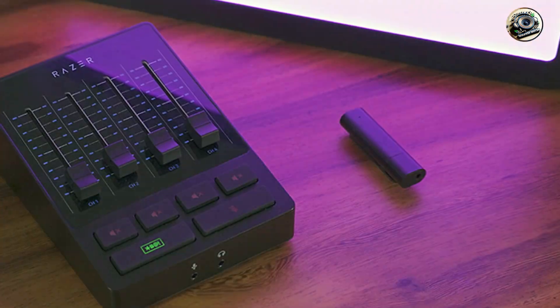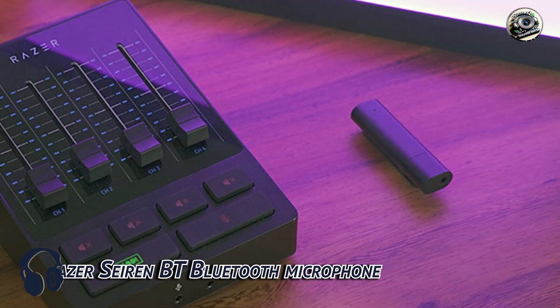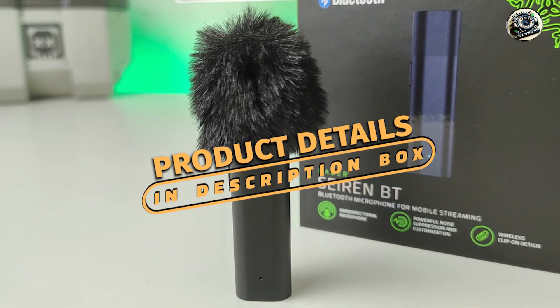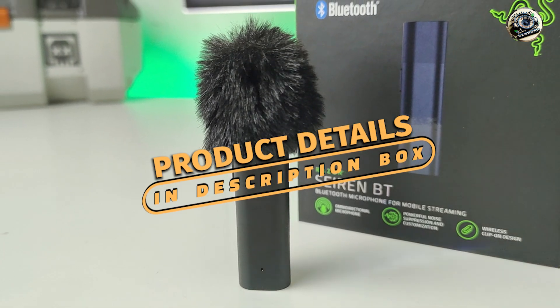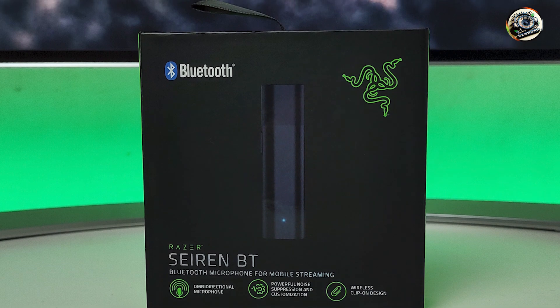Kicking off our list at number one is the Razer Seiren BT Bluetooth Microphone. The Razer Seiren BT is a game changer for content creators and streamers who demand top-notch audio quality and flexibility. Featuring Bluetooth connectivity and a sleek, compact design, this microphone allows for seamless wireless recording on the go.